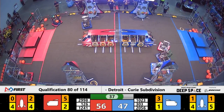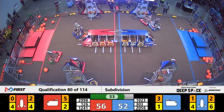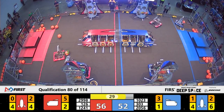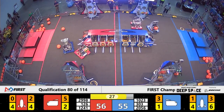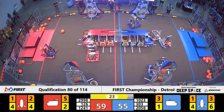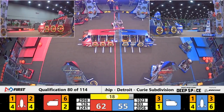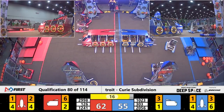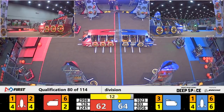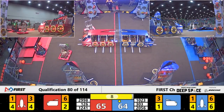These alliances are neck and neck — we have 35 seconds left and only four points are differentiating the two alliances. Bedford Express lifts up quickly, placing a piece of cargo into the rocket for the blue alliance. Theory Six is trying to get another piece of cargo, chasing around the field. We have 20 seconds left. Bedford needs one more cargo — they've got it — finishing the rocket for the blue alliance!